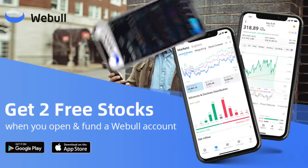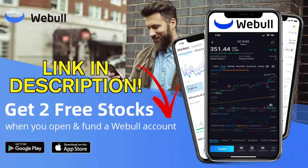Today's video is brought to you by Webull. If you'd like to get two free stocks worth up to $1,850, be sure to use the link down below.